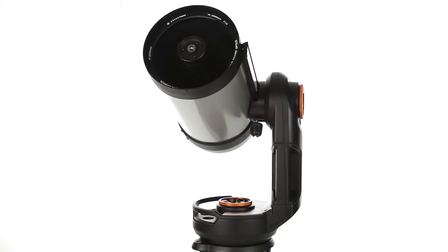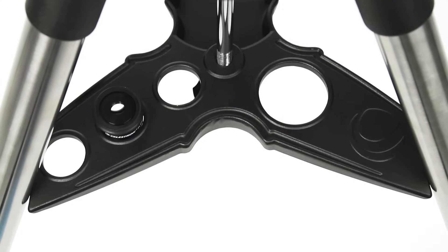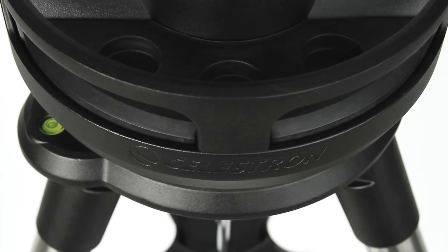An internal battery powers your telescope for up to 10 hours. Two accessory trays — one with a red LED illuminator — keep you organized, and a new ergonomic design makes setup a snap.